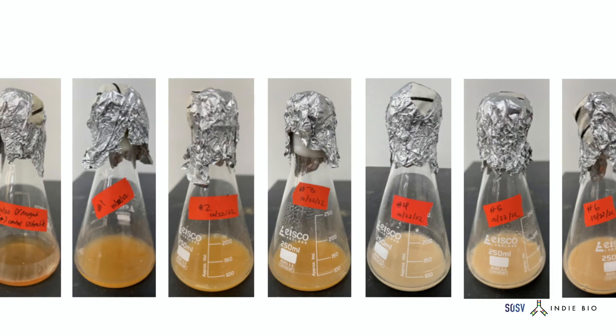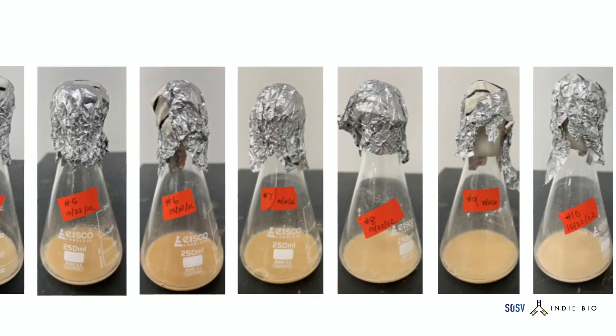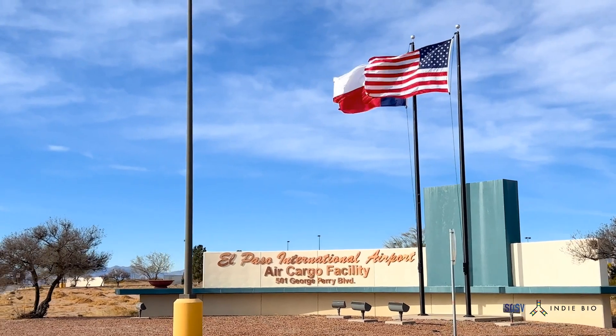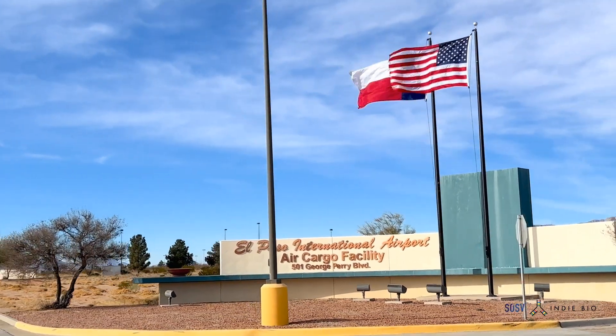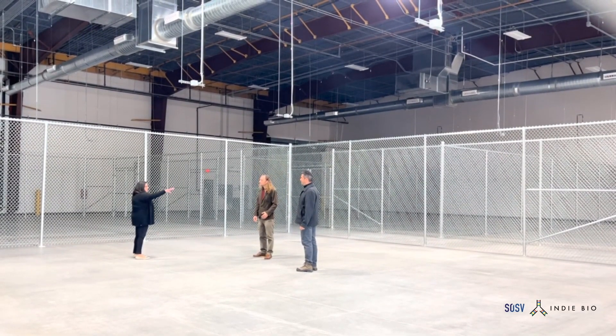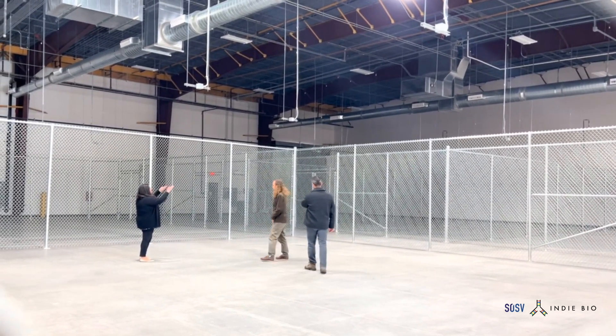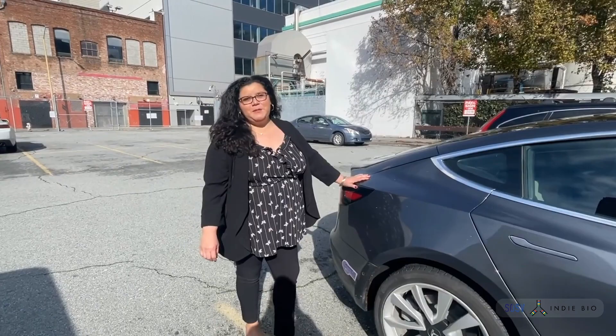We've optimized the extremophiles to be robust to different substrates and to grow on cheap feedstock. At our El Paso location, we are building a pilot plant to launch a scalable industrial process that sets us on a path to cost parity at 99% purity.